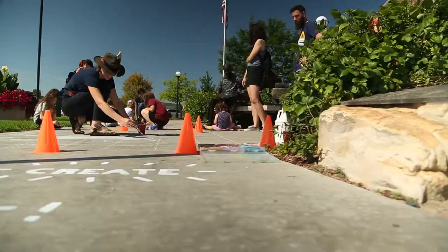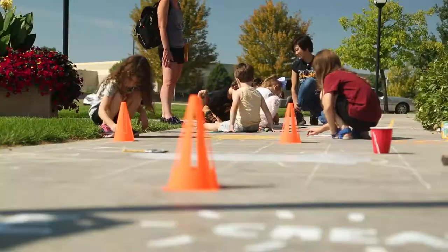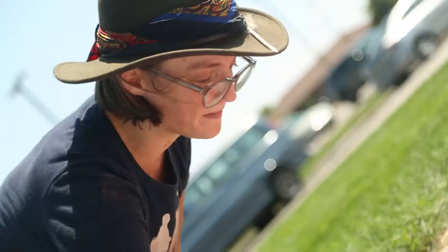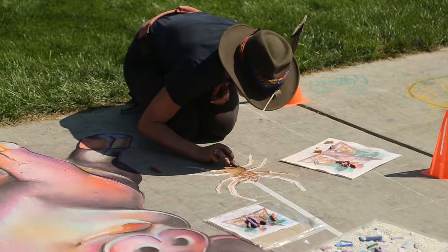I just absolutely love the engagement, watching people discover themselves and their artistic abilities and also just being curious, being fearless. I really like doing chalk art because it's kind of liberating. You don't have to wrap yourself up so much in the end product because at the end of the day, it's just going to wash away.